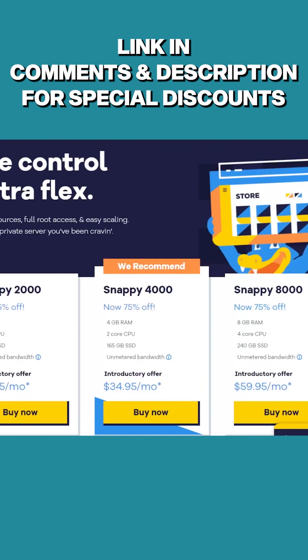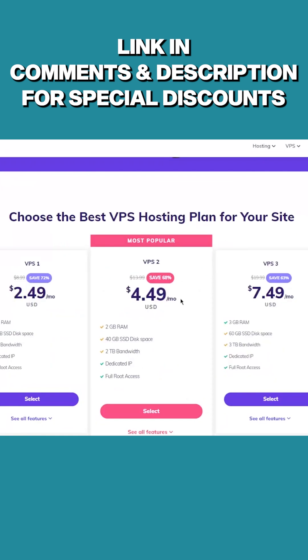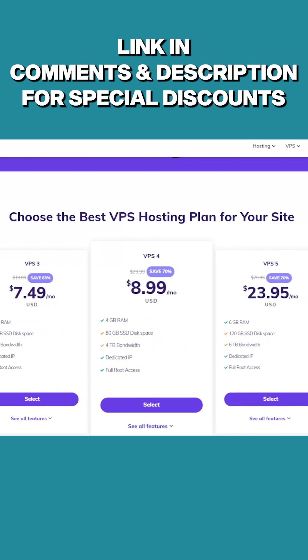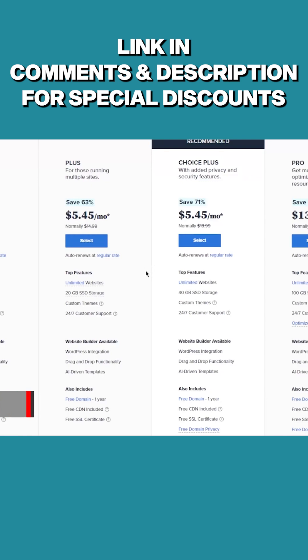Some of the pros of VPS hosting is that it's great value for money, it gives you more customizable control, and you have scalable plans that grow with your website in case you need more resources. But some of the cons are that it's going to be slightly more expensive than shared web hosting, it requires basic technical knowledge, and you'll need to have a vague idea of how much storage and bandwidth you want.